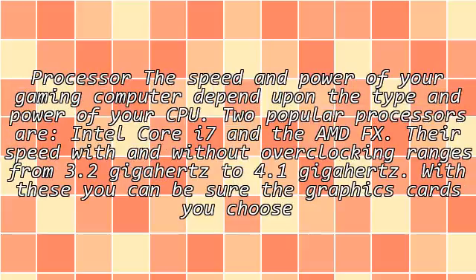Processor. The speed and power of your gaming computer depend upon the type and power of your CPU. Two popular processors are Intel Core i7 and AMD FX. Their speed, with and without overclocking, ranges from 3.2 gigahertz to 4.1 gigahertz.